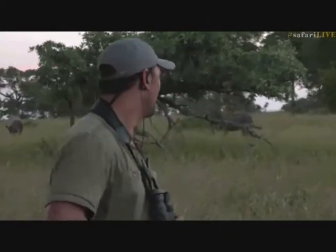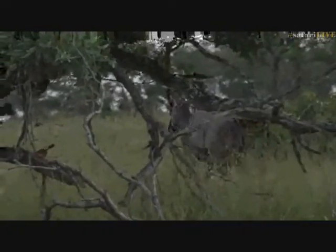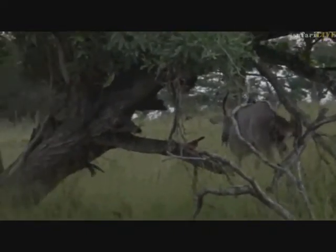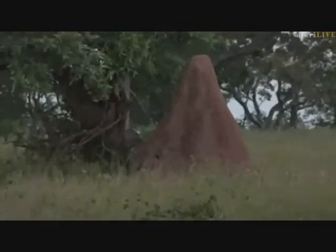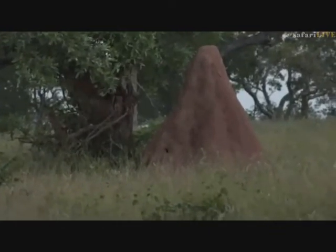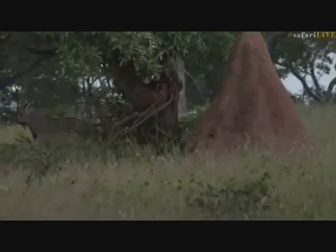We have found some animals walking onto the clearing — just two young male nyala behind me. There they go, past a very exposed termite mound — possibly still active since there's no vegetation growing on that one. I'm sure later on we'll start seeing impala and the wildebeest coming back onto the clearing too.